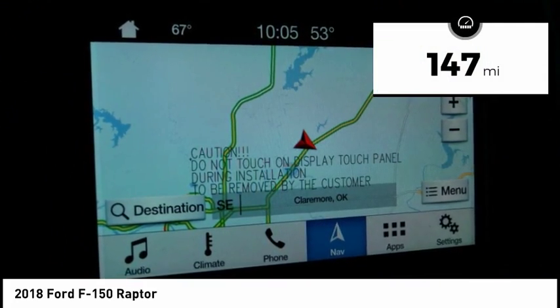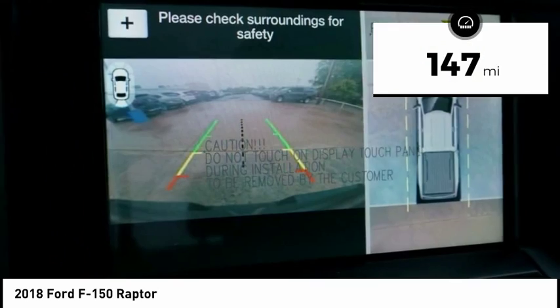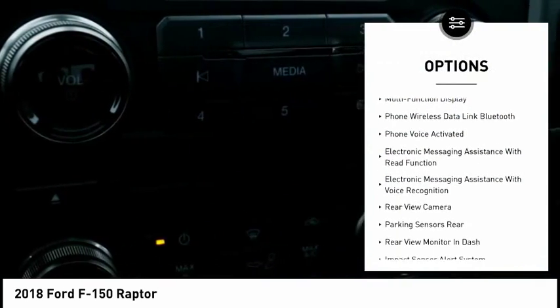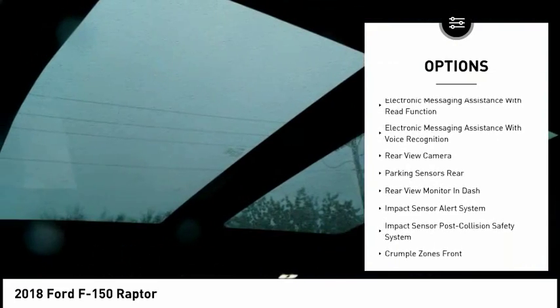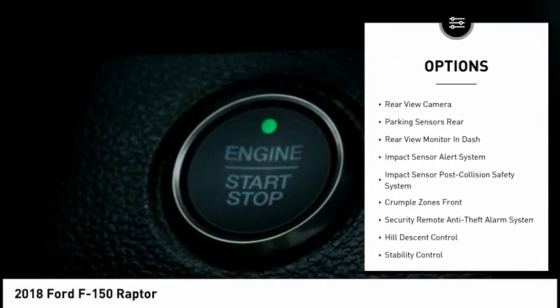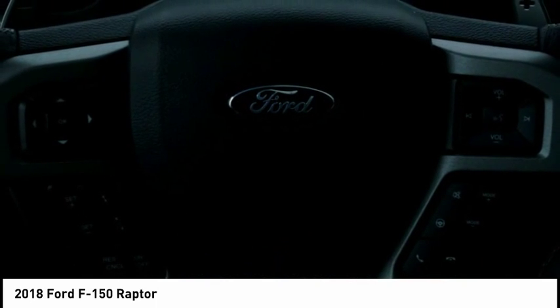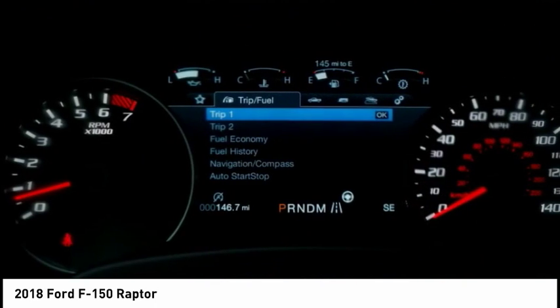This vehicle has less than 200 miles. Here are some of this vehicle's great options: traction control, leather trim seats, keyless entry, stability control, cruise control, clock, trip computer, compass, child safety locks, fog lights. Searching for a dependable vehicle that looks great too?